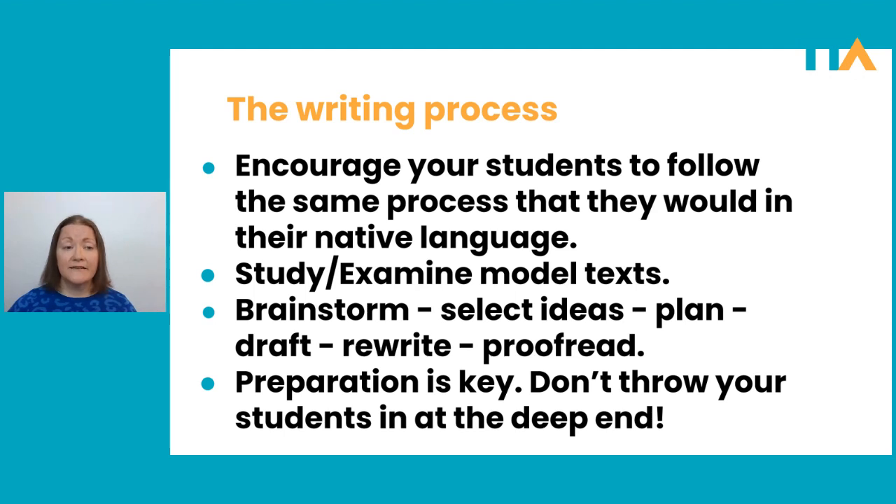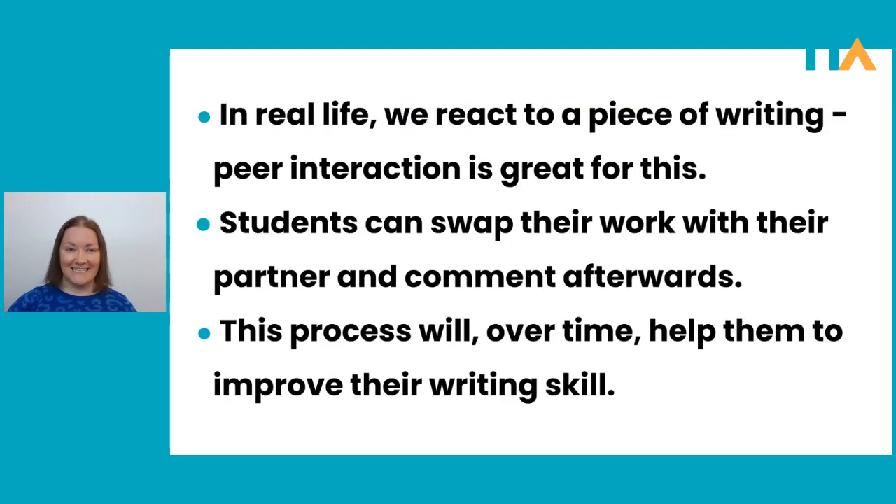When it comes to writing and the writing process, preparation is key. Don't throw your students in at the deep end and say, okay, now sit down and write an essay — that's going to freak them out. It's not going to help. So try to follow the process.